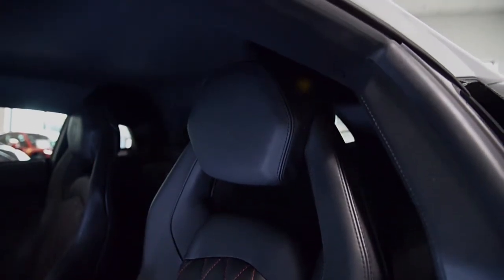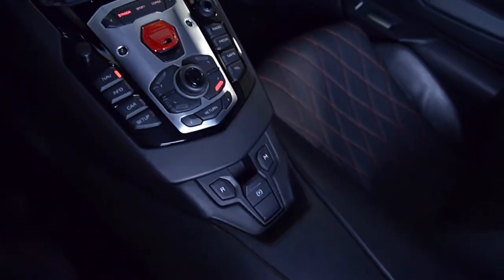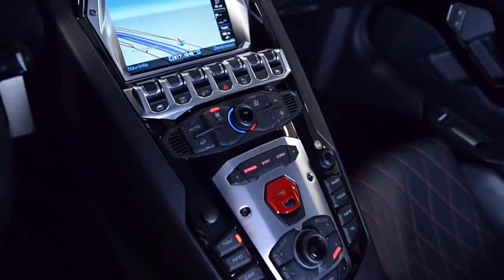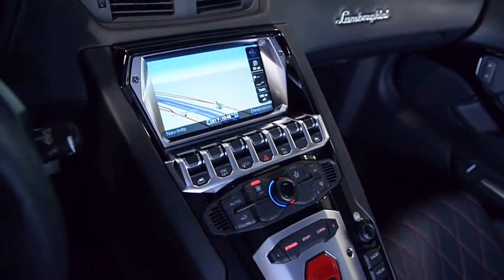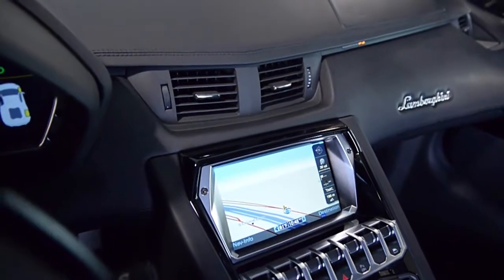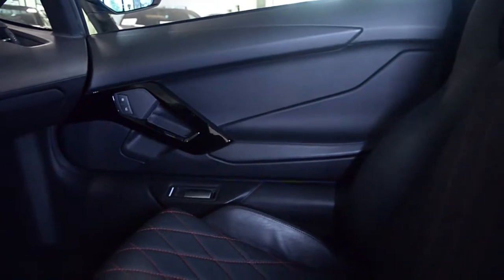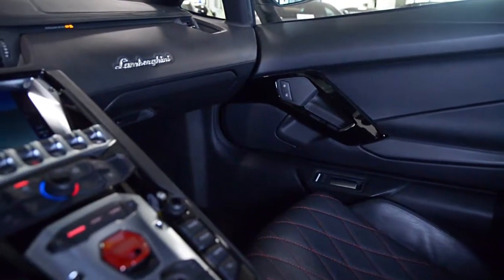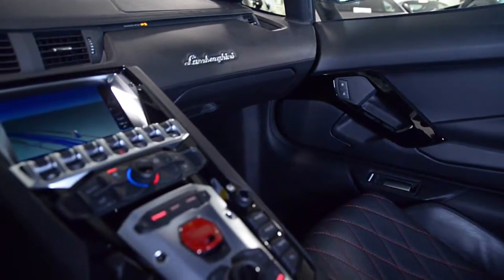This Aventador is still in like-new condition and comes well-appointed, including navigation, rear camera, homelink system, shiny black painted sport wheels, transparent engine bonnet, multifunction steering wheel, park assist, Cusatura stitching, exterior carbon fiber, red calipers, and much more.